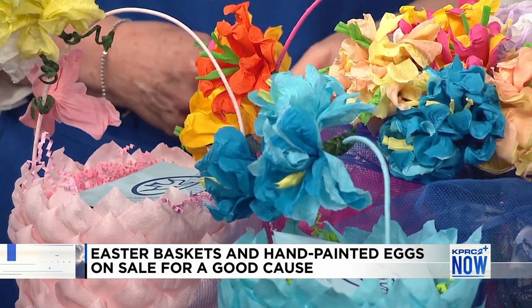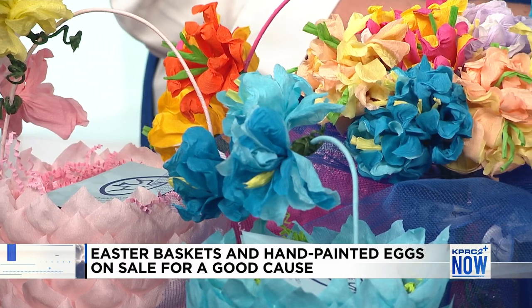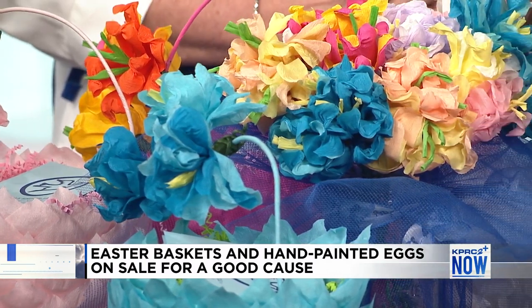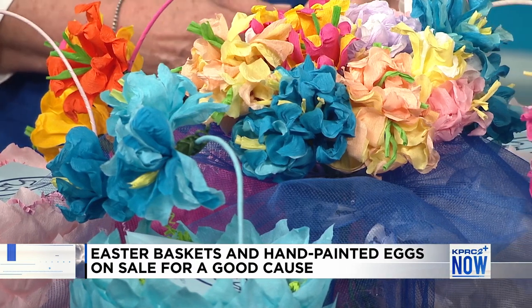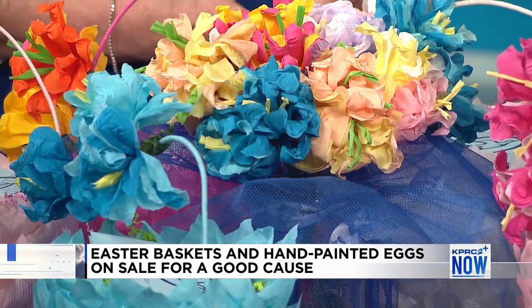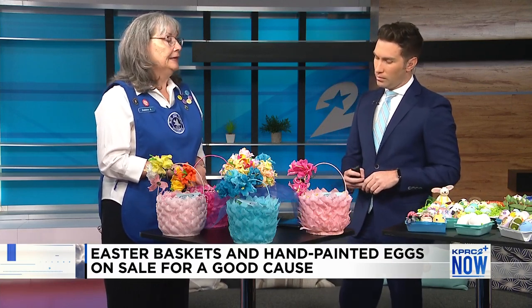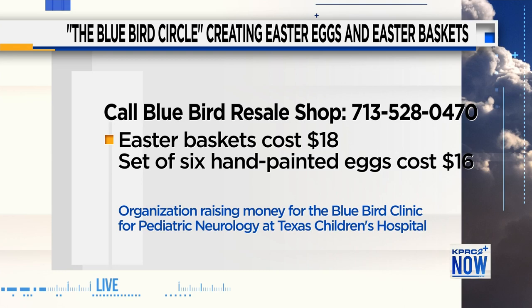How long does it take to make one basket? About four hours. Where do they go? They go to our shop at West Alabama and also to places like Barings and Briar Grove Pharmacy. We actually go out into the community — in Brookshire, Brookwood, Alvin, and Katy — so we have about 10 outside vendors.